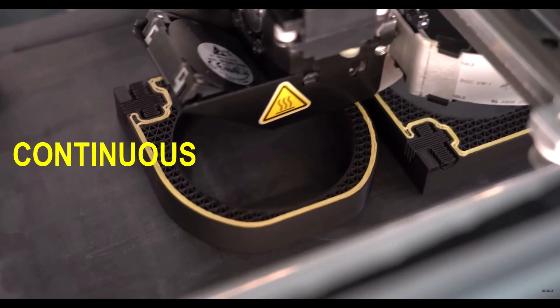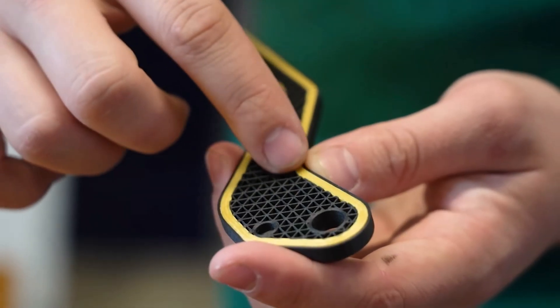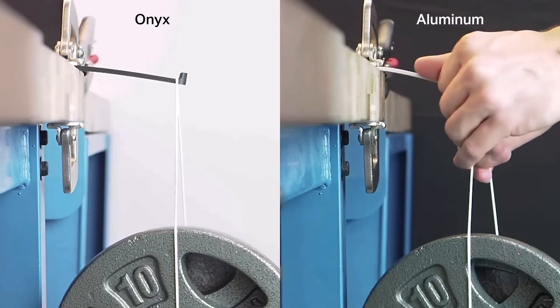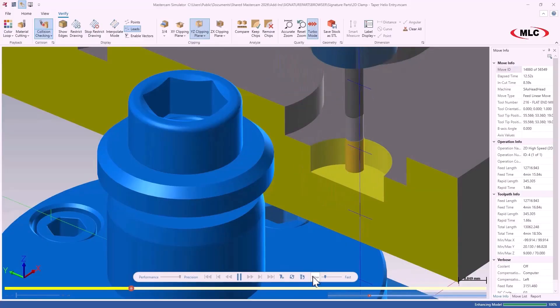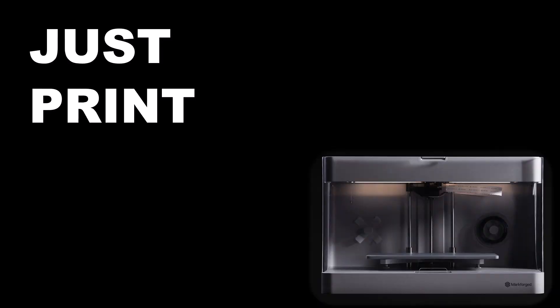Markforged's patented continuous fiber reinforcement technology produces composite 3D prints 23 times stronger than ABS — that's on par with 6061 aluminum. Gone are the days of taxing your machinists and their CNC machines with non-revenue generating parts. Just print them.